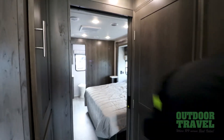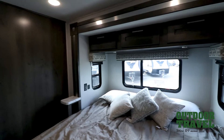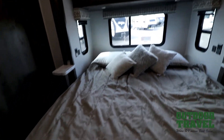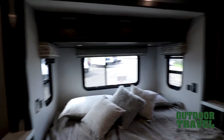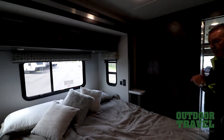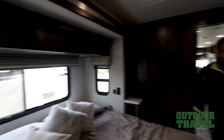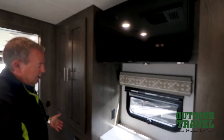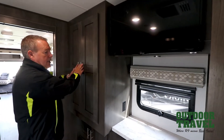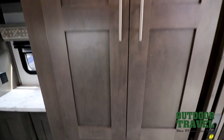Moving back into the bedroom area where you have an ensuite, you've got a king size bed which is huge. Lots of storage underneath the bed, side tables, windows that open in the bedroom, USB ports for charging, and power outlets on each side of the bed with storage cabinets over top. Across the way you have tons of storage for your clothes with hang up space. In this cabinet here you're prepped for washer dryer as well. And at the back you also have the second bathroom.